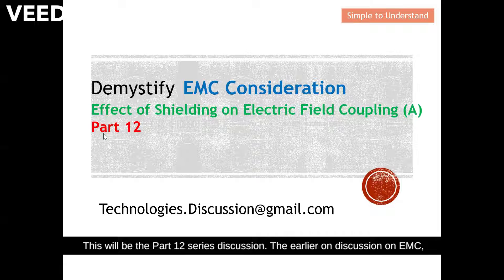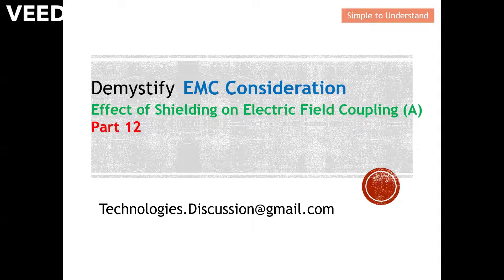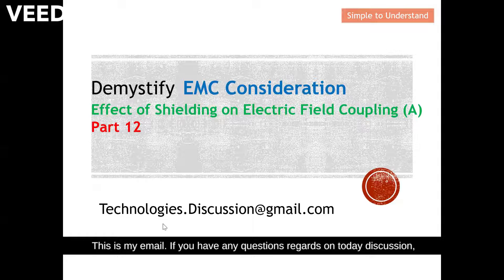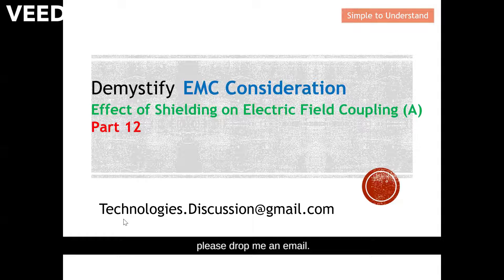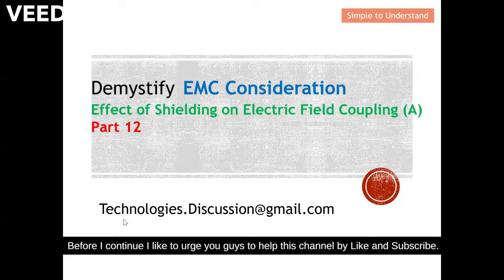This will be Part 12 of the series discussion on EMC. The earlier discussions have their video links under the description, so please go through those videos. This is my email — if you have any questions regarding today's discussion, please drop me an email.